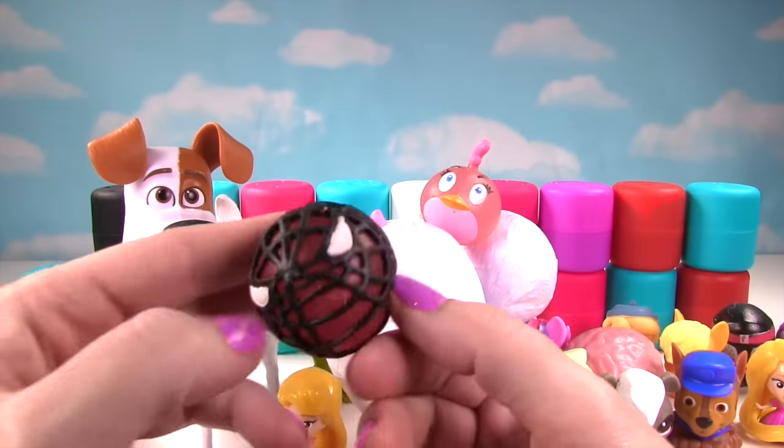Let's reach over Max and Gidget and see who our next one is! Oh yeah! It is Rubble on the double! Rubble is one of my favorites from Paw Patrol, and he's a little squishy too! So he's not too squishy, but squishy enough to get a seven on the squish meter!